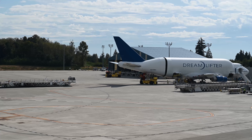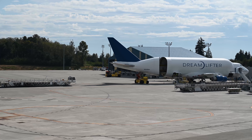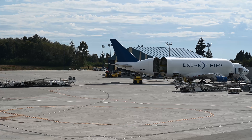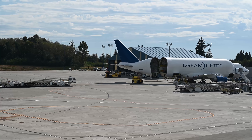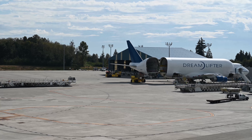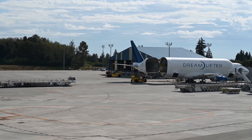Since no other means of transportation were available, Boeing made one, resulting in the 747-400 LCF Dreamlifter. As you can see in my video, there is this entire infrastructure going on. After the plane lands, a special vehicle is attached to the tail to swing it open, revealing the huge cargo compartment.